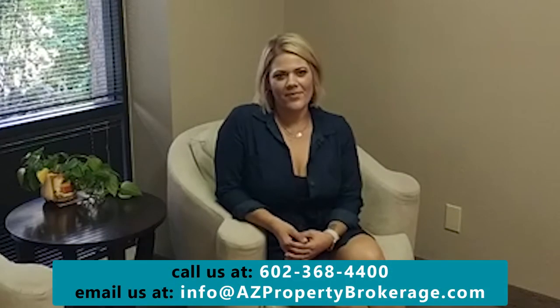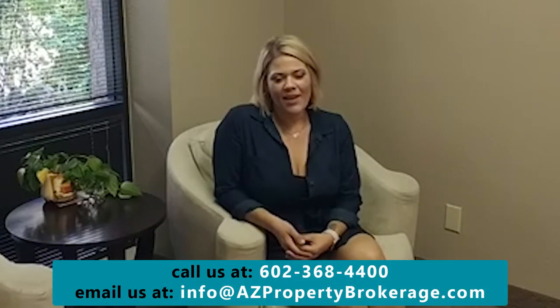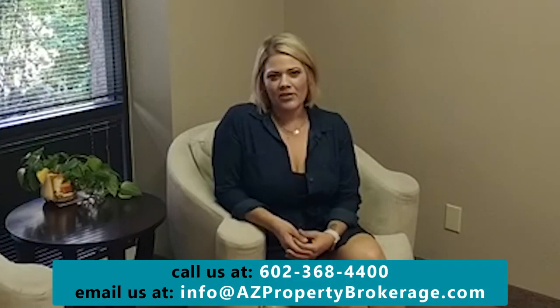By staying on top of your property and catching little things before they turn into big deals, you're saving yourself money in the long run. So protect your investment by staying on top of regular maintenance repairs, encouraging your tenant to notify you if there are any maintenance concerns, and regularly personally inspecting your home.